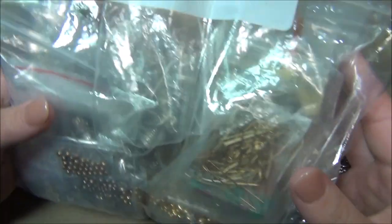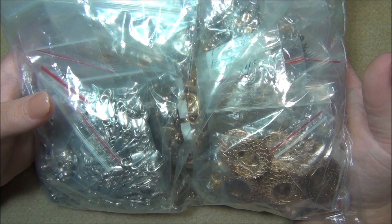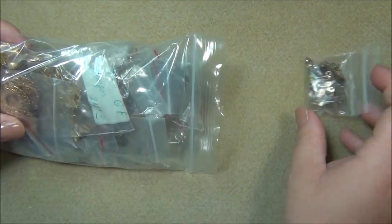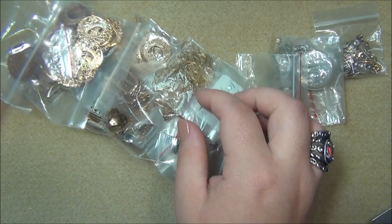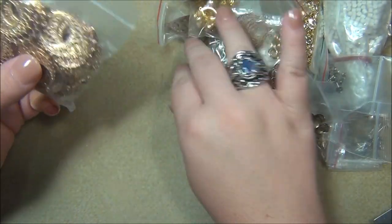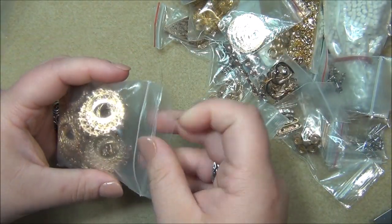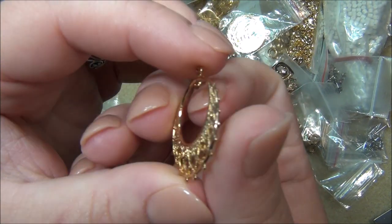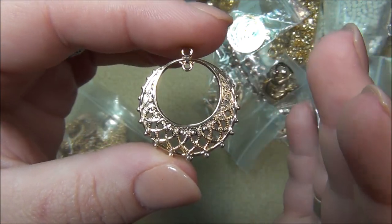And then the findings. Here is the findings bag - there is a bunch of stuff in here. I tried sorting through this just like I sorted through all the beads, to make it easier to show you guys, because everything was mixed together. Let's start off with this.